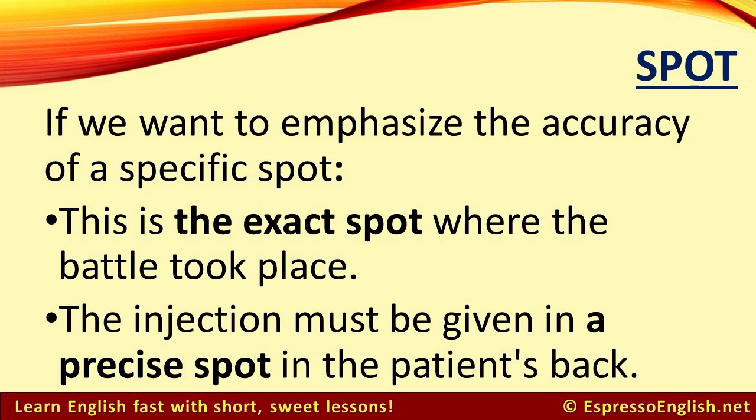If we want to emphasize the accuracy of a specific spot, we can call it an exact or precise spot. For example, this is the exact spot where the battle took place.